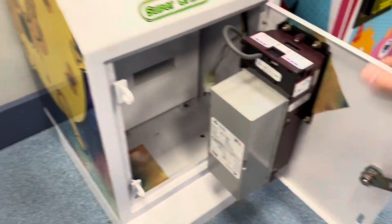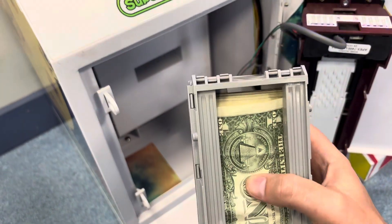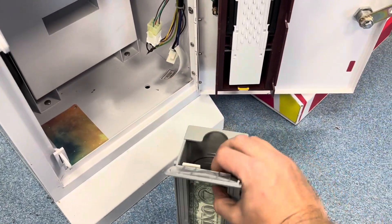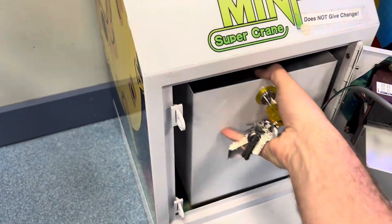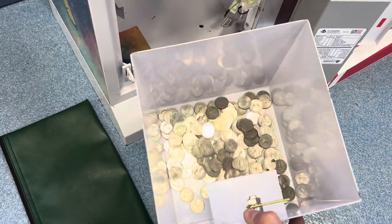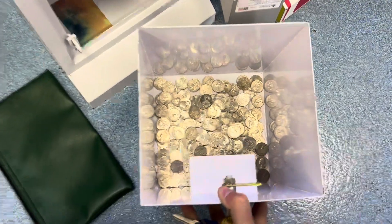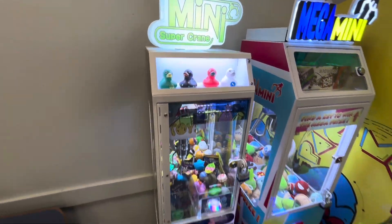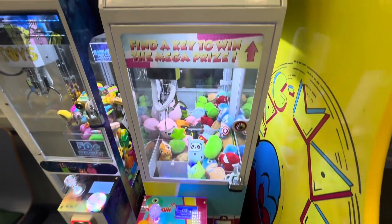Starting the collection — pulling the bills out first. Nice little stack in there. Looks like mostly singles — 11 bucks in cash. Here comes that quarter bucket. Kids are back in school so looks like we're taking a little bit of a hit, but we also have the Mega Mini sitting right next to it. Grand total: $52.50 for the Super Crane.